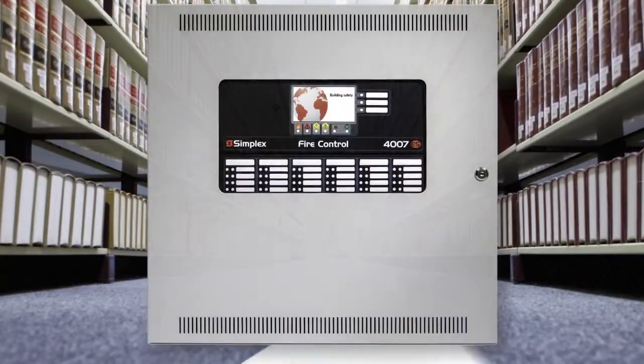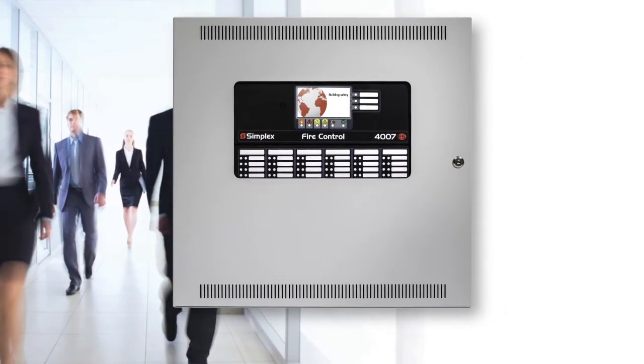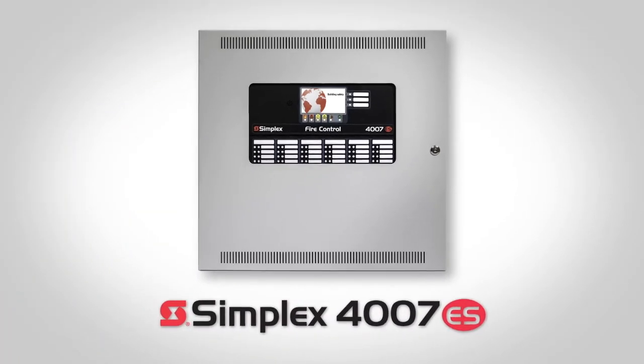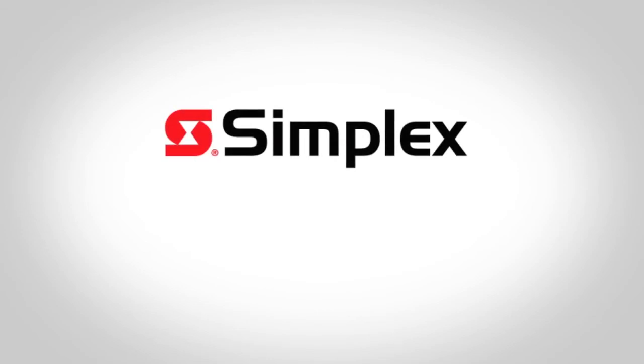Whether you're looking to install a new fire alarm system in a new facility or upgrade an older system, the Simplex 4007ES panel offers the advanced features and installation flexibility to deliver large system protection in a small, cost-effective package.